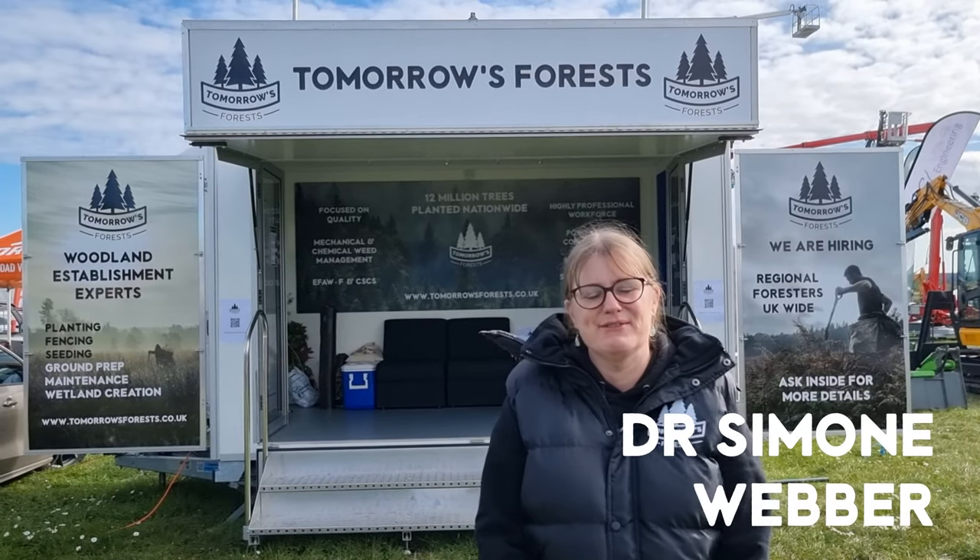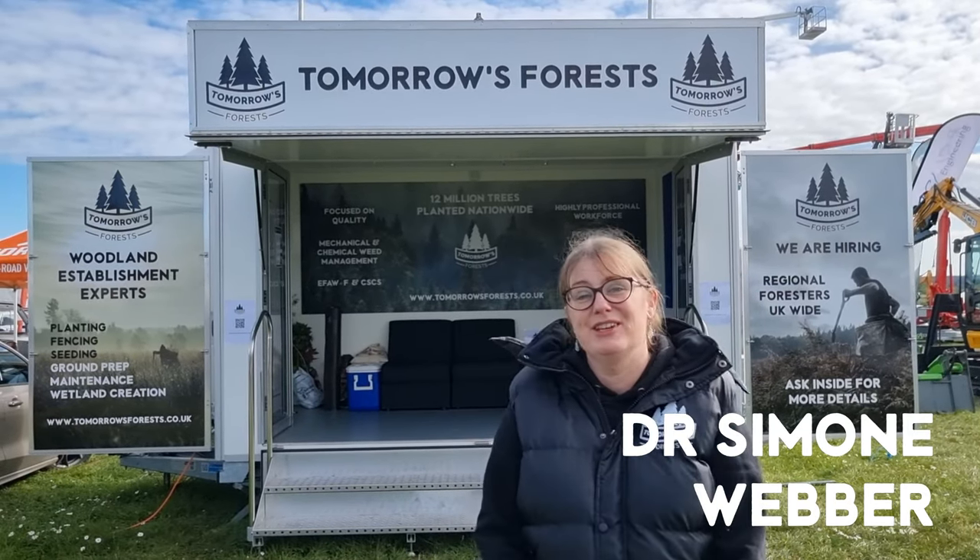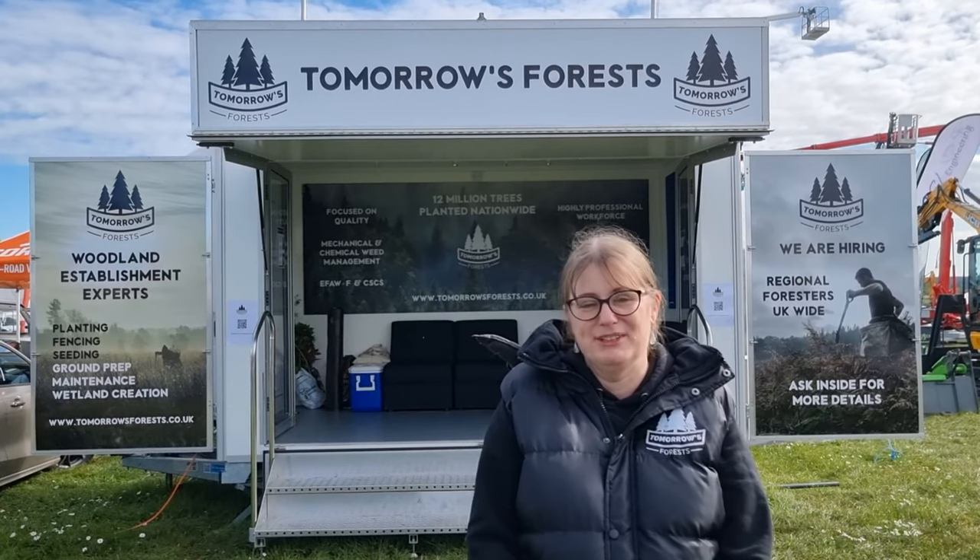Hi, I'm Simone from Tomorrow's Forest and we've decided to do a roundup of the biodegradable tree shelters that are available on the market in 2022.